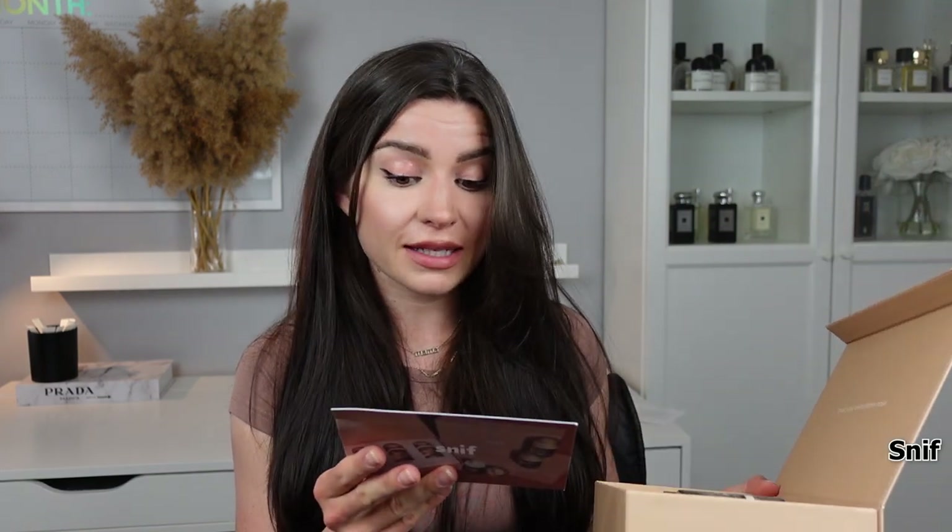I just thought the Sniff concept was really amazing — you get all the bottles, and if you don't like something you send it back and just keep what you like. They're also a clean fragrance brand. I have a discount code for them — it's Scented10 for 10% off. You should definitely check them out.